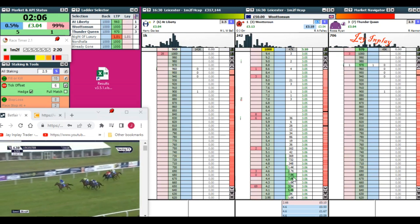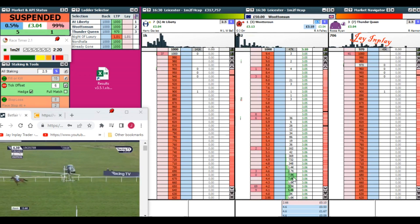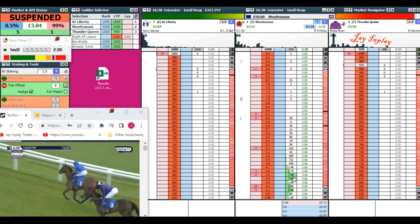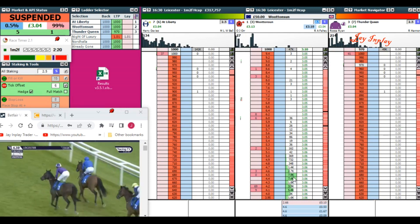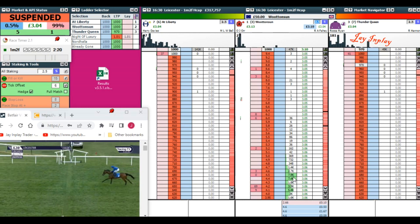I could have been greedy and gone for an extra trade to make more money. But in the long run, market suspended, I might have actually made more money on a later trade — possibly even two, maybe up to about seven or eight quid. But the fact of the matter is over the long run I would lose money, and it's just not worth it. It's too dangerous. Get your trades through on the right races and get your timing right. Avoid those dangerous times where you're likely to lose money.